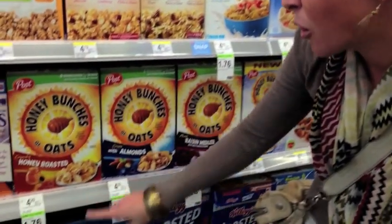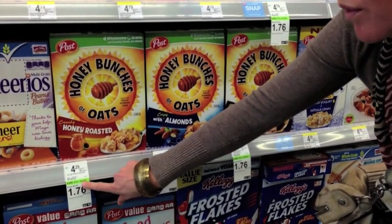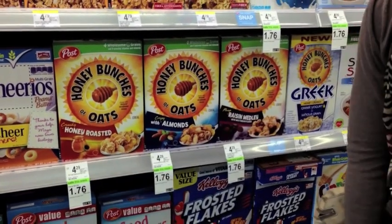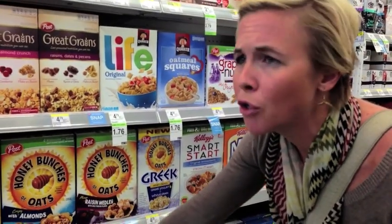Another huge tip: you can get such good cereal deals at drugstores. A lot of people think of the grocery store or Walmart for cereal, but drugstores mark down their cereal so much when it goes on sale. For example, this week at Walgreens, Post cereal select varieties are $1.76 a box — that's a savings of $2.53 off the normal price of $4.29.